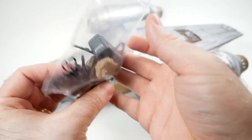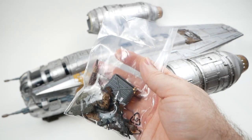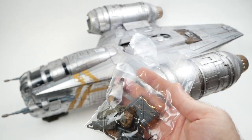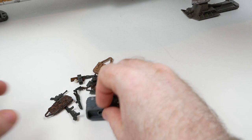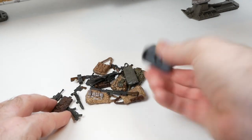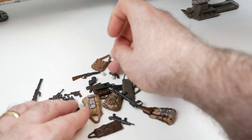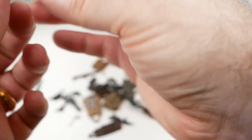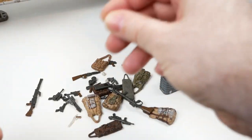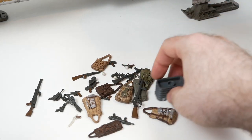It also comes with a bunch of random accessories that you can use to decorate the inside of the ship. You get a variety of accessories — a crate, a bunch of bags, blasters, and so forth. At first I thought these little balls were the joystick ball that Grogu liked to play with, but looking at them closer, they're actually thermal detonators. I suppose I shouldn't give those to Grogu to play with.